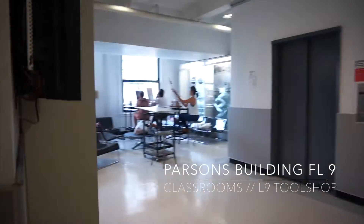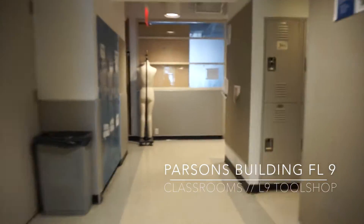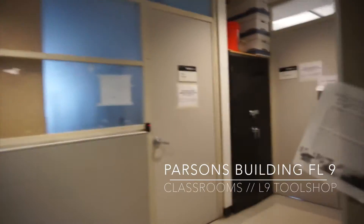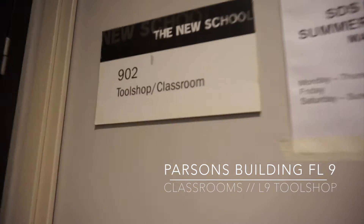This is our 9th floor and it has our tool shop and wood shop. It has tools and machinery that you can use for classes, and first years will utilize it a lot for Space and Materiality, which is a course here that you have to take.